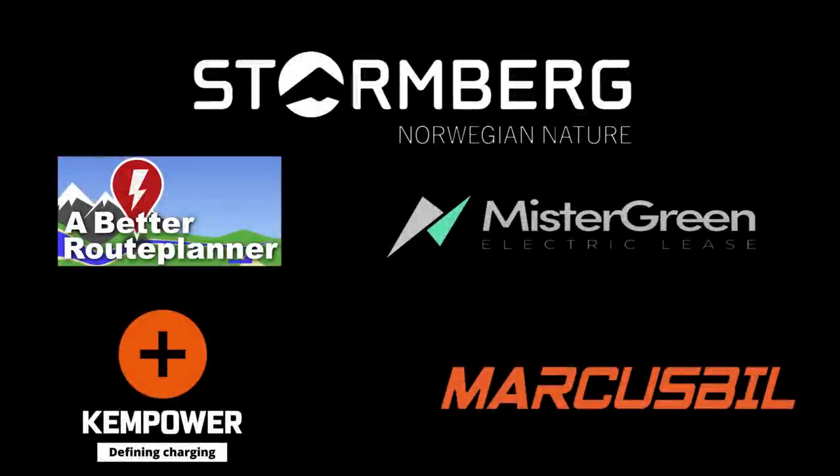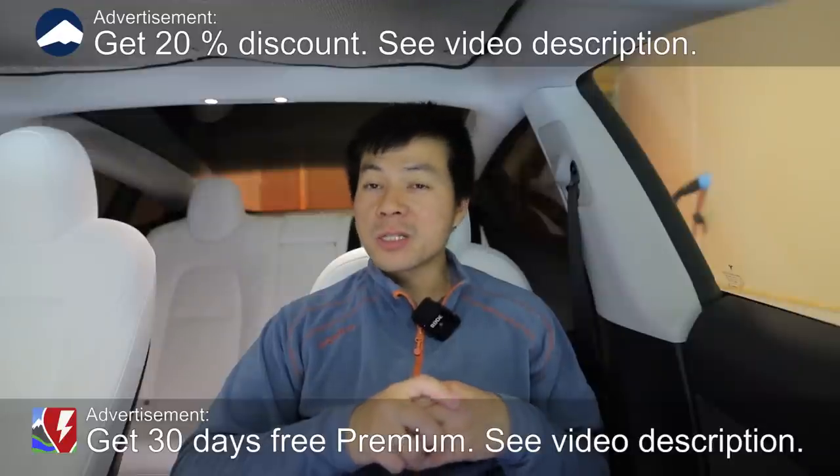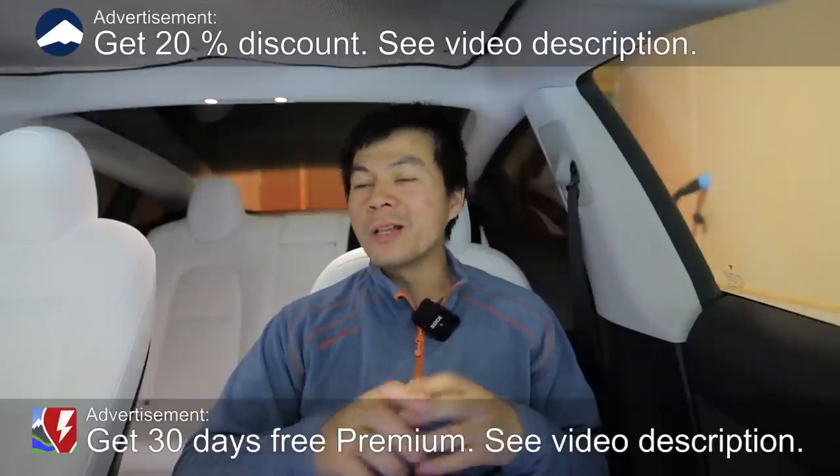This video was brought to you by Stolmberg, Abedur Planner, Mr. Green, Ken Power and Markus Biel. We're now sitting in a Tesla Model 3 without the yoke wheel.